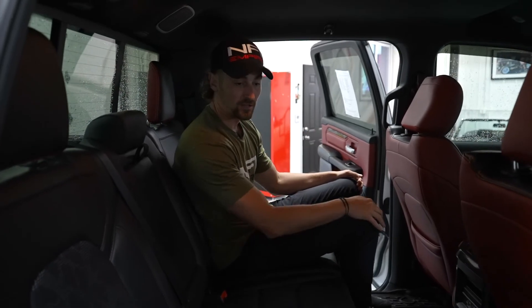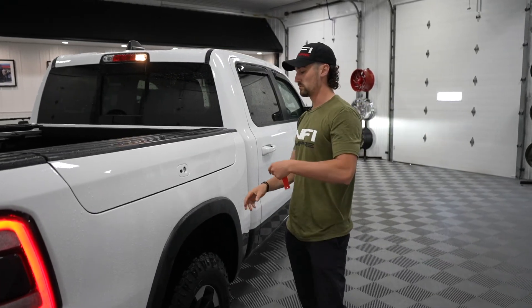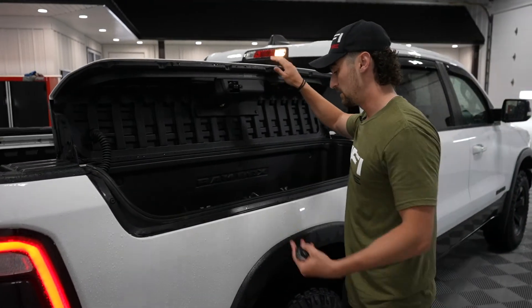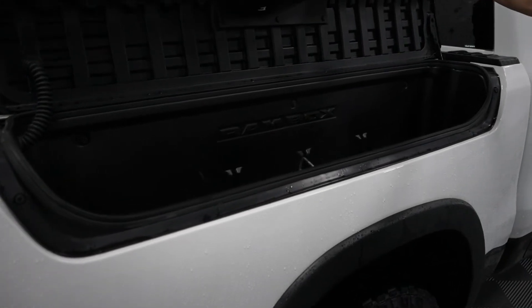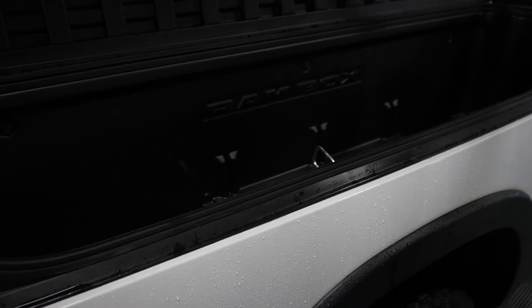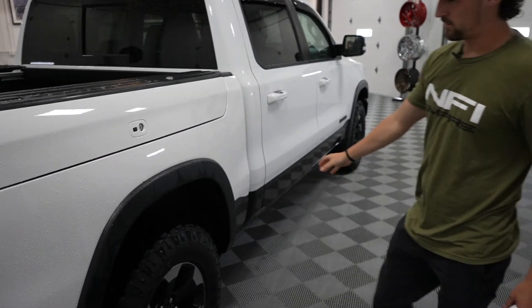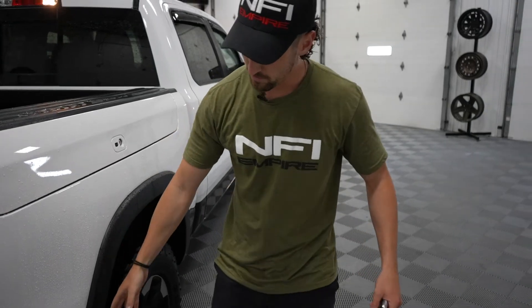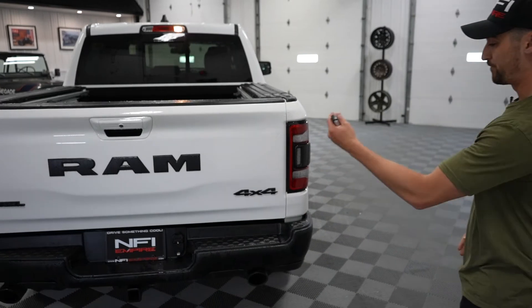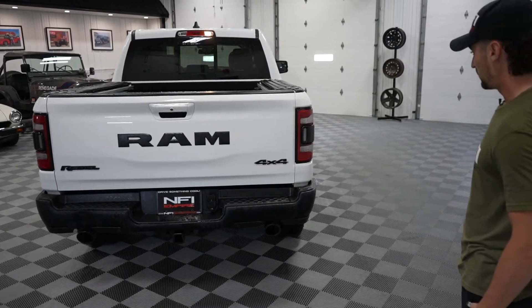Last but not least, let's check out the back and take this thing for a spin. First thing you'll notice, it comes with the additional storage here on the RAM box — another nice feature whether it's tools, you're going on a trip, or you can throw your extra stuff in there, even beverages. The black panels unique to the Rebel continue on in the back here. You've got your blacked-out badges, hitch for towing, and ready to roll.